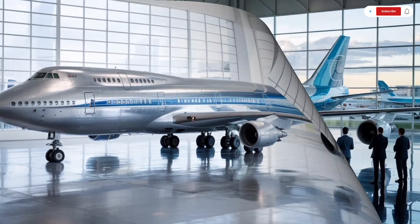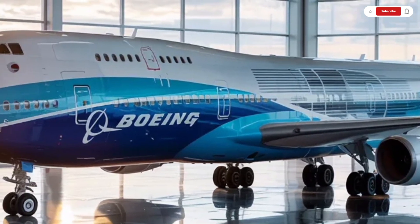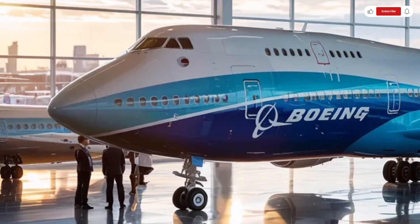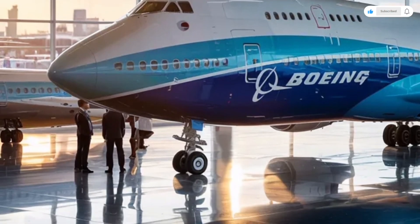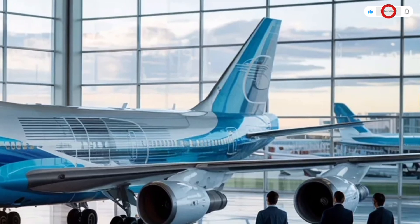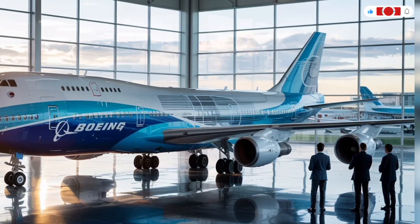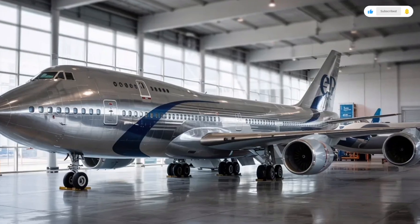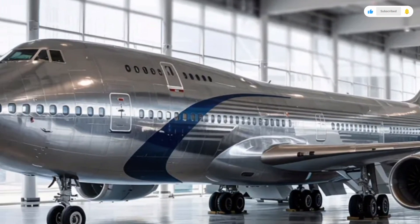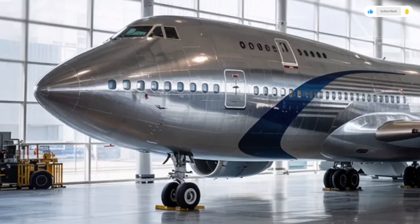Starting with the exterior, the 2026 Boeing 747 immediately commands attention with its elegant yet muscular silhouette. The aircraft still retains the iconic hump on its upper deck, a signature feature that's become instantly recognizable across the world. But now, Boeing has refined the design for improved aerodynamics and reduced drag. The nose has been slightly reshaped, the winglets are larger and more sculpted, and the overall body has been fine-tuned in wind tunnels to maximize efficiency.